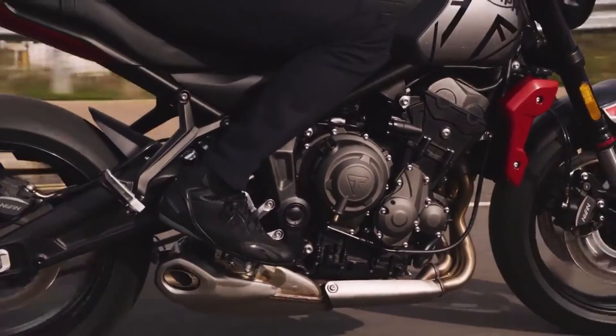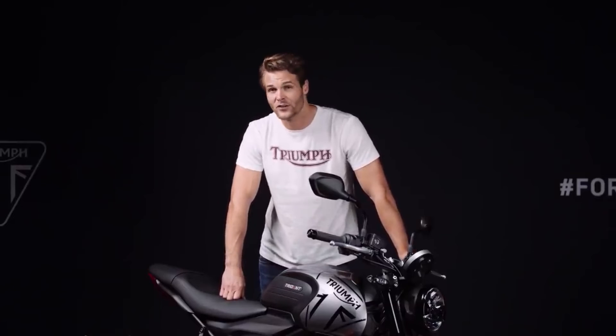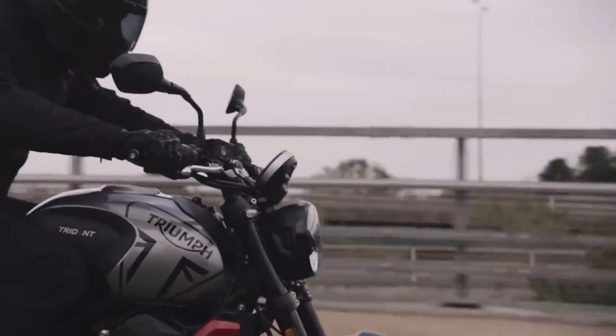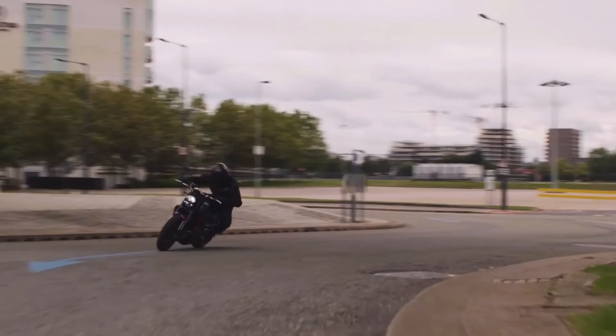The Triumph Triple has bags of character too, with a rich, deep and distinctive sound that many triple fans worldwide absolutely love. Despite ever-increasing restrictions on noise and emissions, the Triumph engineers worked incredibly hard to ensure this is the best-sounding bike in the class. Using a combination of computer simulations and expert knowledge to minimize any unwanted noises, there were over 60 design iterations and 100 noise tests until they were happy with that sound.